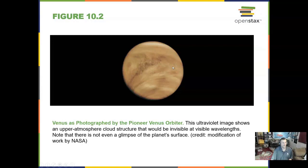We have seen Venus from an orbiting spacecraft decades ago, and that was called the Pioneer Venus Orbiter. What did it find? It found lots of clouds.